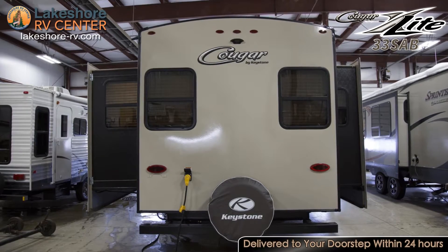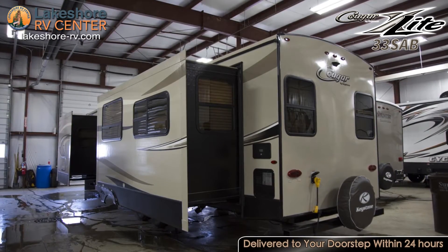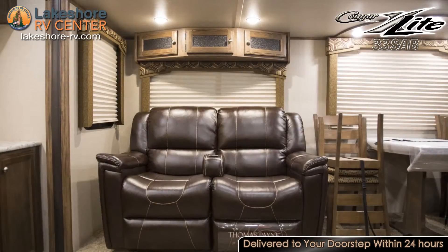A powerful 13.5K BTU air conditioner will keep the interior cool even when it's hot outside. Seek refuge from the sun's rays with the protective power awning.